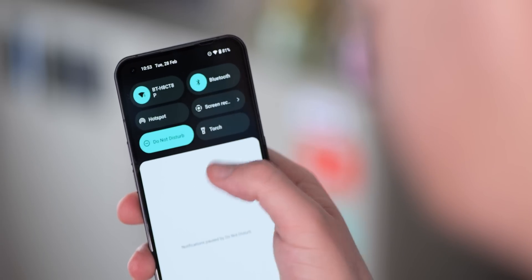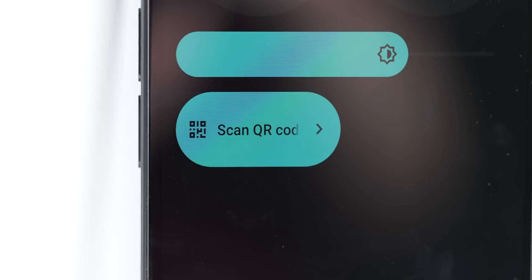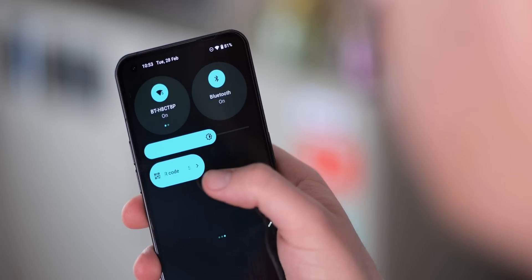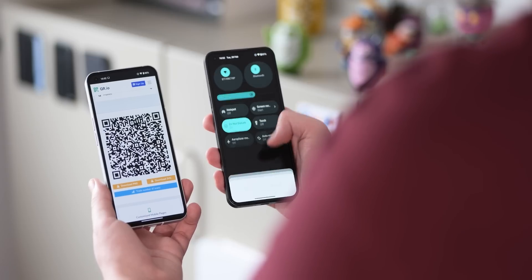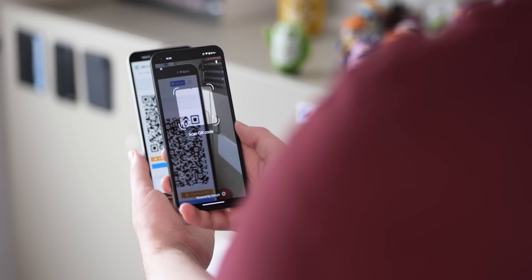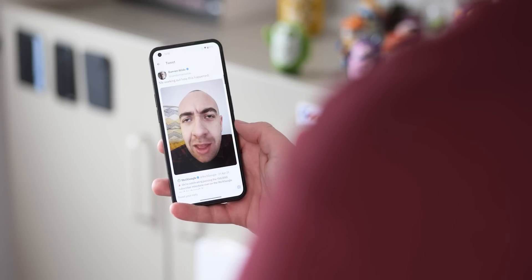The quick settings panel is many things, but at its heart it's designed to be home to persistent and useful controls and functions. Google has changed many things here since launching Android 12, but the Google Lens-powered QR code scanner is a good move. You're now able to launch directly into the QR code scanner within the Google Lens application in Android 13 when running Nothing OS 1.5. This is really great for quickly scanning the resurgent dot matrix barcodes, saving a lot of time as you don't even need to launch Google Lens or the camera app to start scanning.